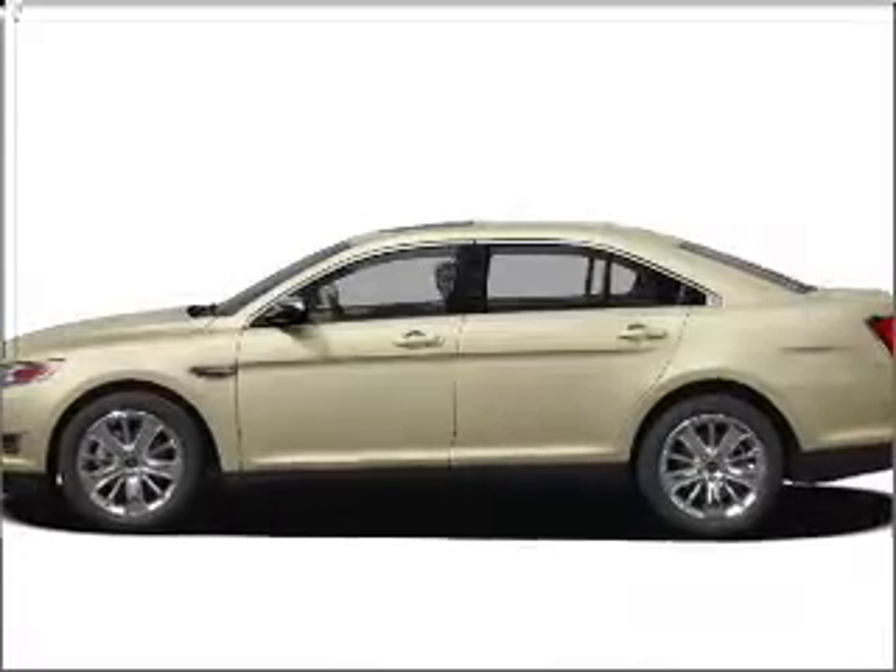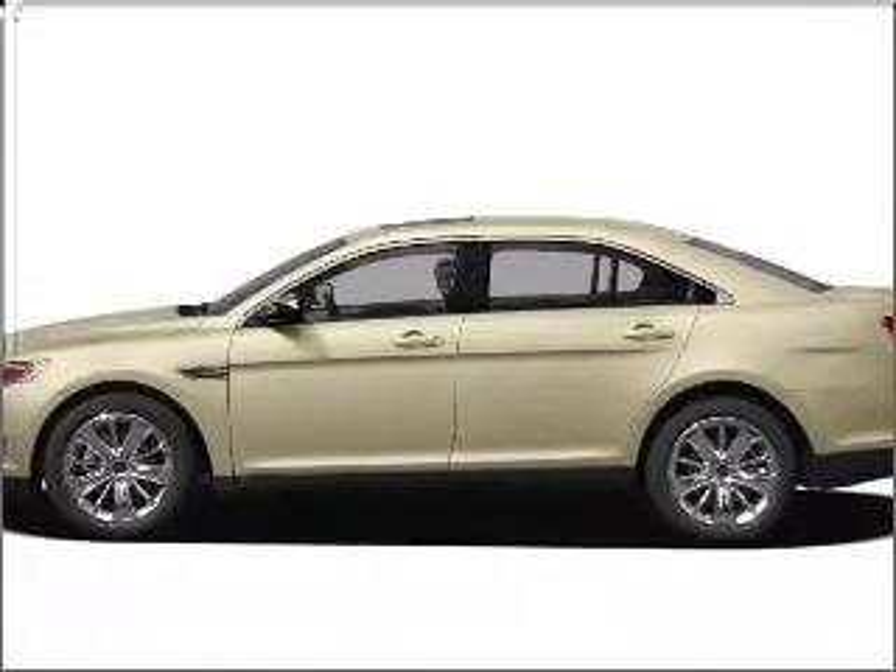Presenting the 2010 Ford Taurus. If you're looking for an automobile with great attributes, look no further.